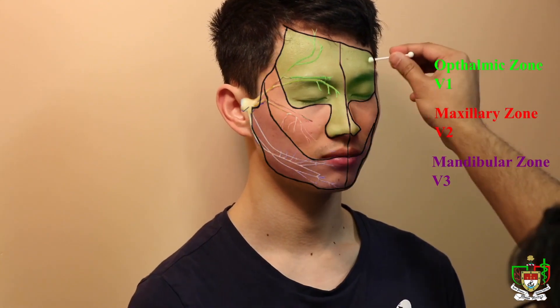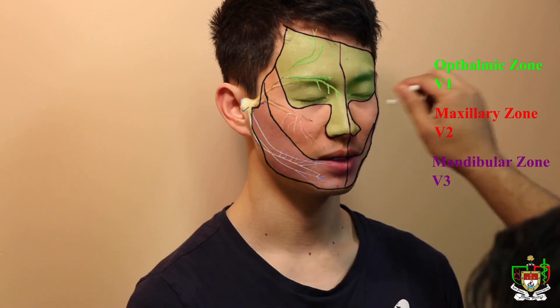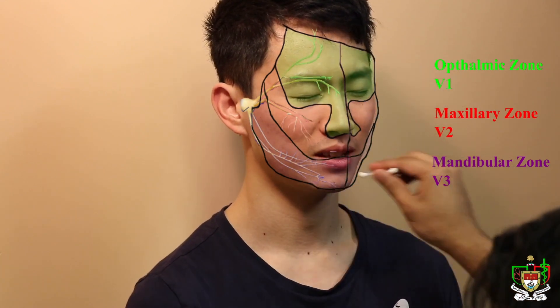Now I'm going to try the same thing with the sharper end. This is sharp but it will not puncture through your skin, so don't worry. Can you feel it? Yep. Now close your eyes. Same thing again with different parts of your face. Yep... yep... yep... yep... yep.